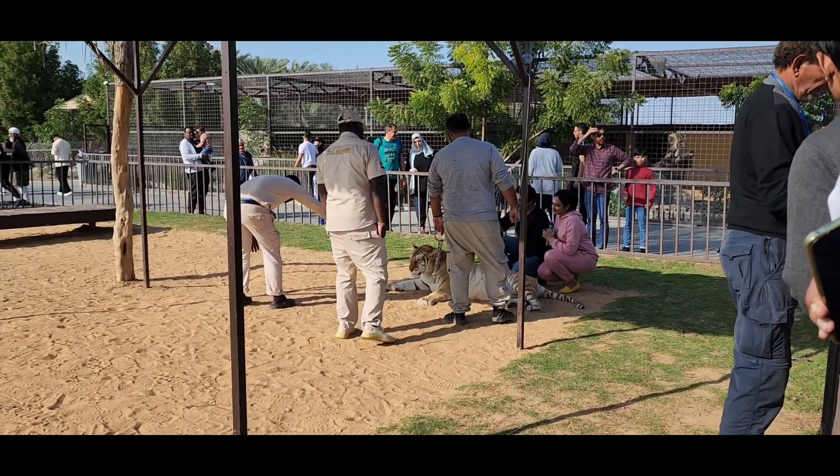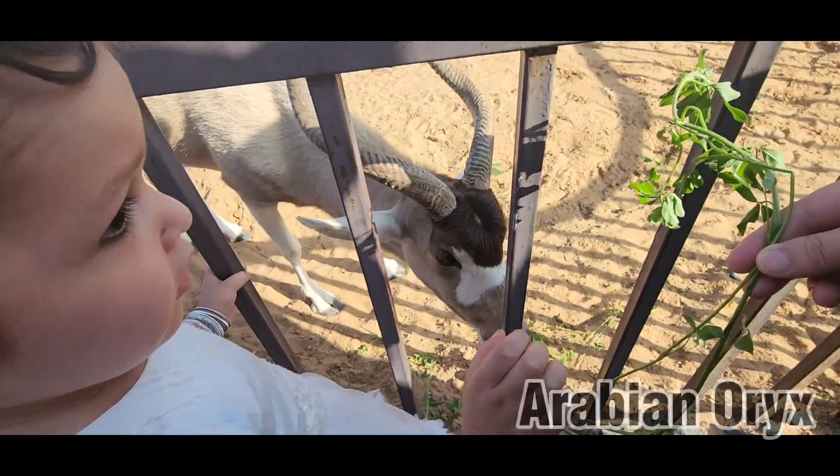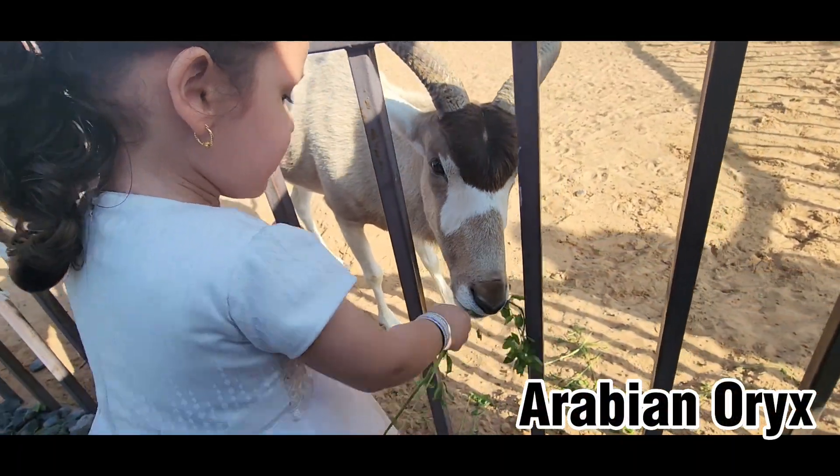If you pay 200 dirhams you can play with the tiger and take pictures with it. This is the Arabian Oryx — it is the UAE's national animal.